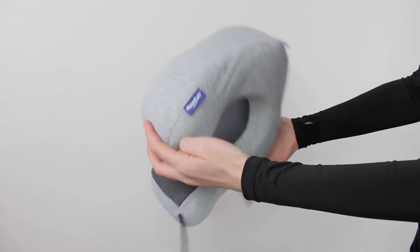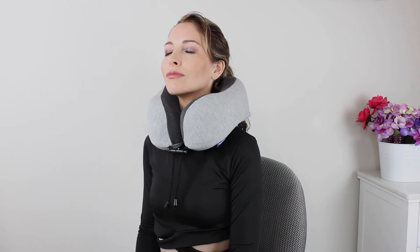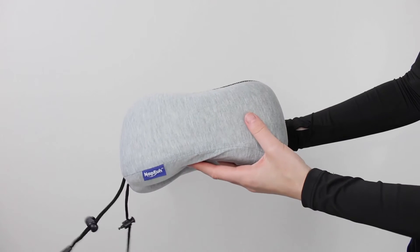Flat back design: unlike a round back, the flat back will make your head and neck more stable. This design was developed according to feedback from customers around the world and proven to stop your head from falling to the side.